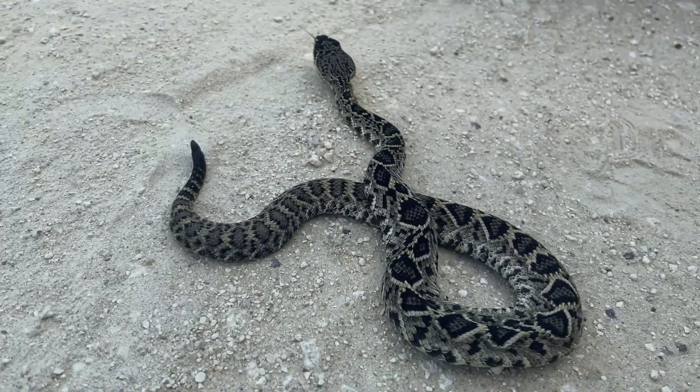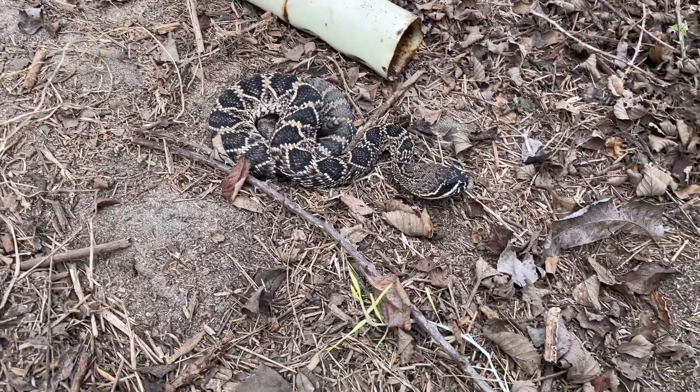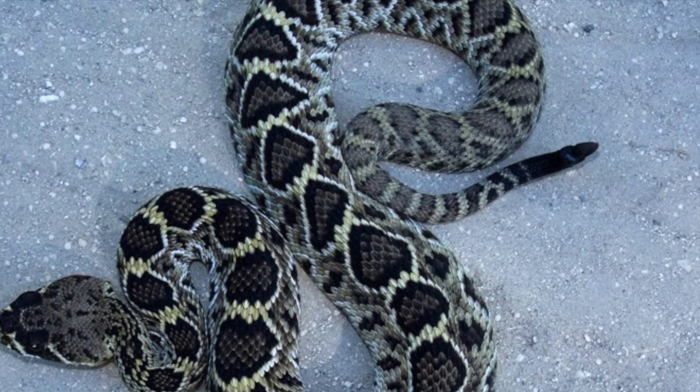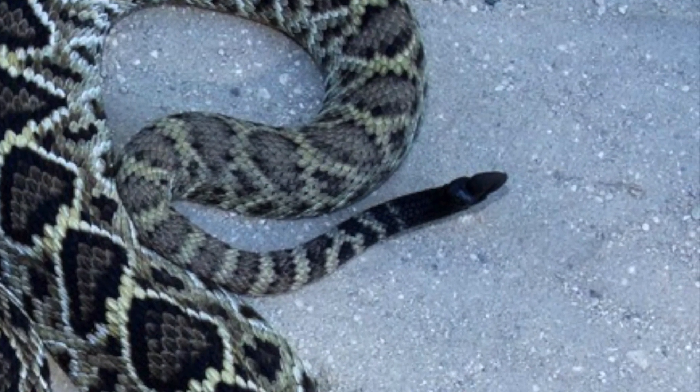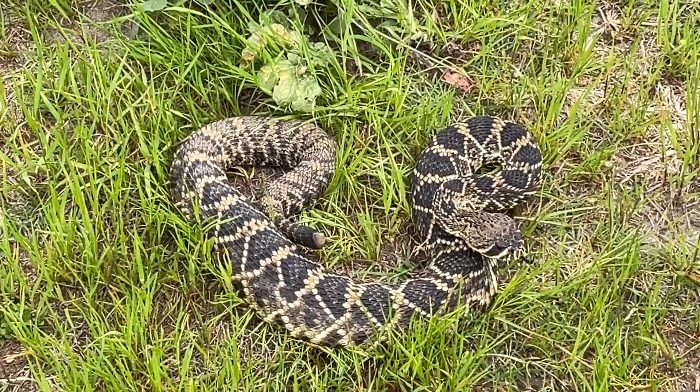The coloration of juveniles is the same as described for adults, and the tip of the tail of newborns ends in a button, which is the first segment of the future rattle.